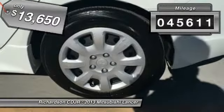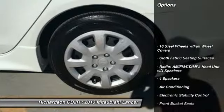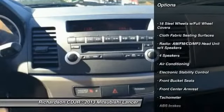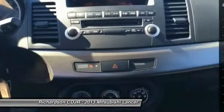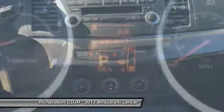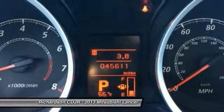This vehicle has less than 50,000 miles. Here are some of this vehicle's great options: traction control, dual airbags, air conditioning, front power steering, CD player, power windows, trip computer, electronic stability control, rear window defroster, security system.